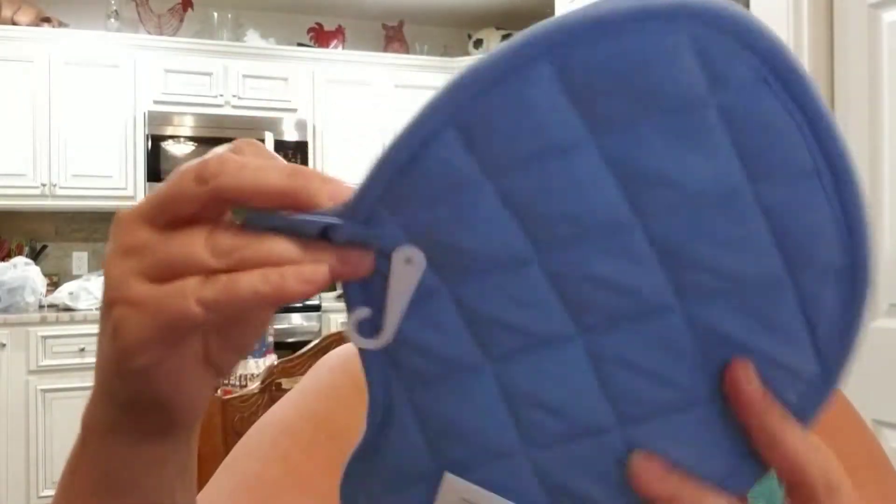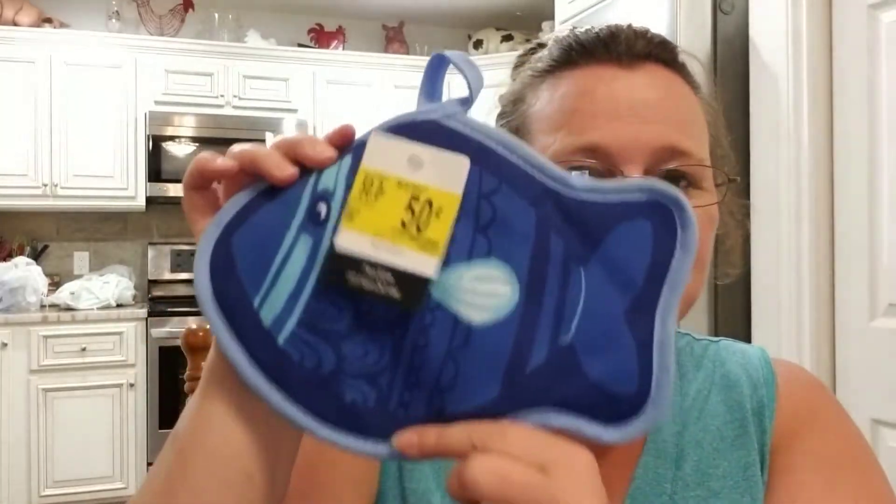First thing I found was these adorable little potholders and I thought these were really cute. I got these for 50 cents each and I did pick up two. I will use these for some friends mail. I just thought they were really cute — for 50 cents I couldn't leave them.